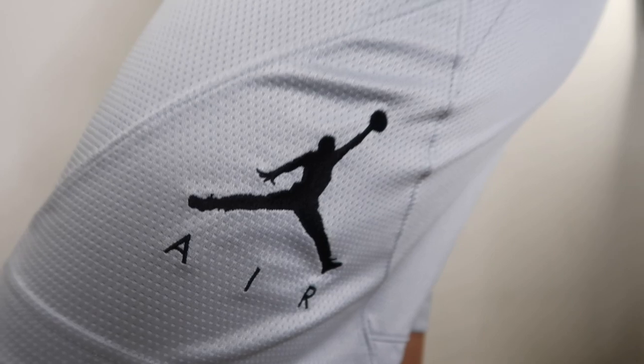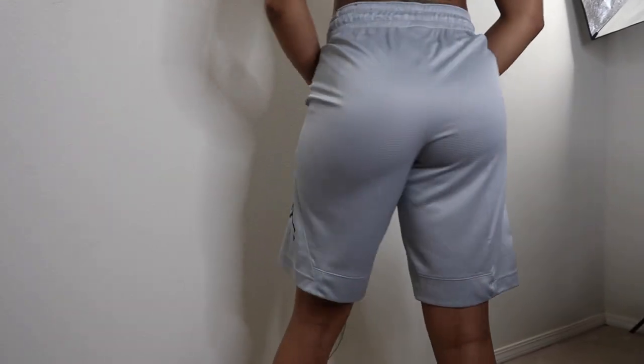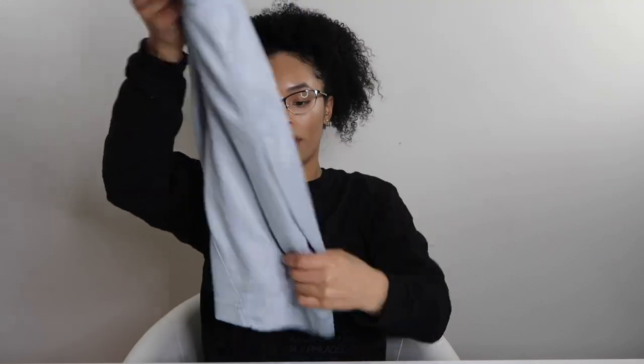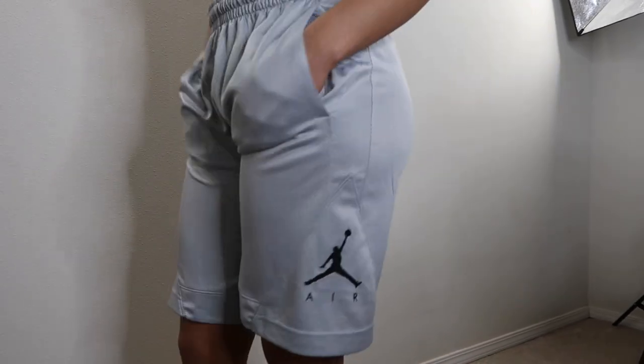And then the last thing — it's a pair of dry-fit basketball shorts in this really nice silver color. Super breathable and lightweight. It's going to be really comfortable for the gym and just being outdoors in the summertime.